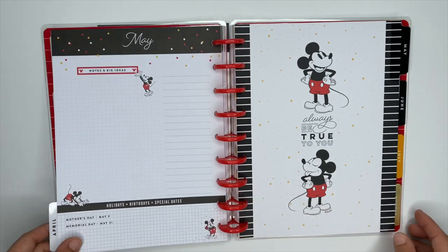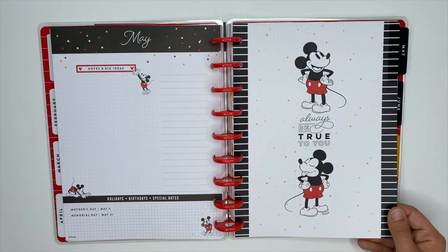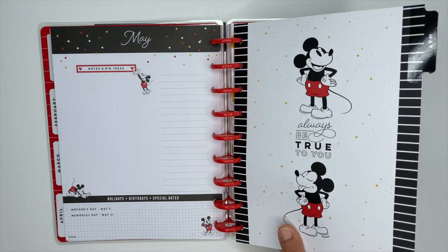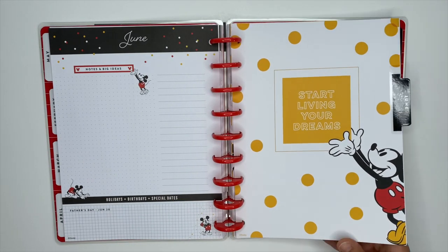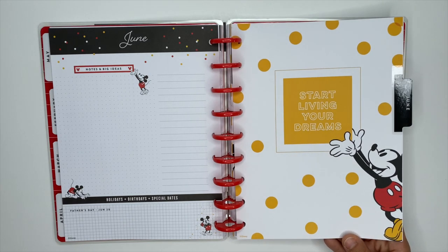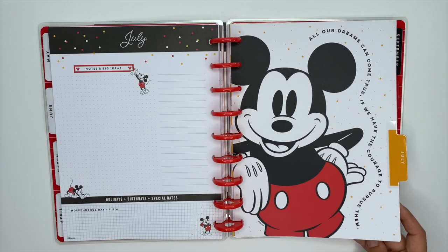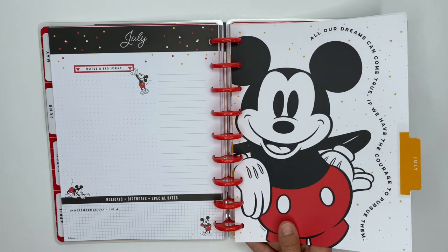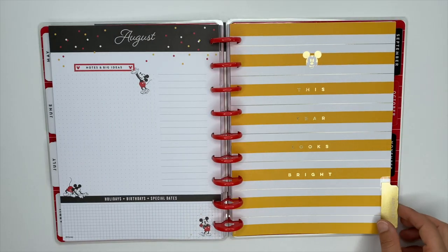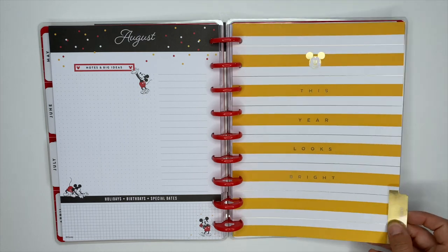May says 'Always be true to you' and also has yellow stars and polka dots sprinkled throughout. June says 'Start living your dreams.' July is so cute — it says 'All your dreams can come true if we have the courage to pursue them,' and Mickey has his little hand on his hip. August is striped with gold foiling and says 'This year looks bright.'